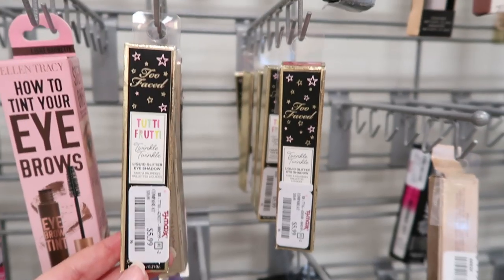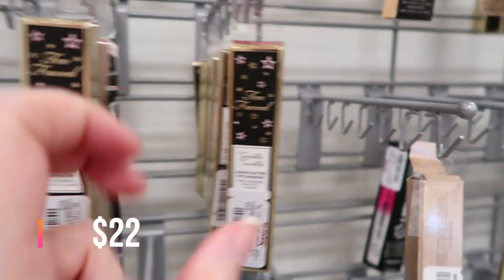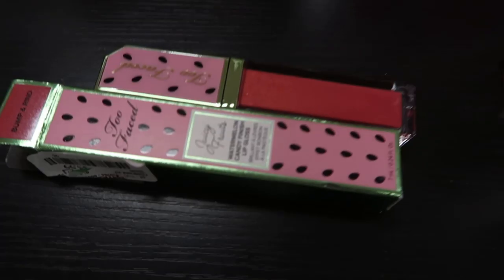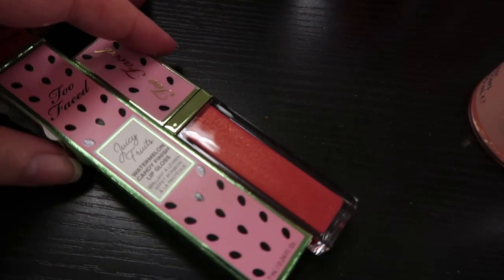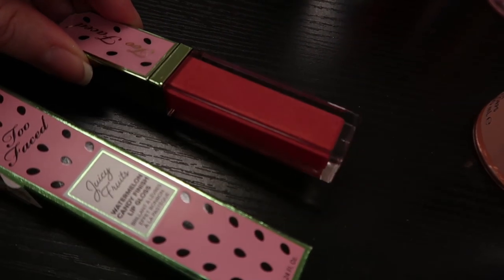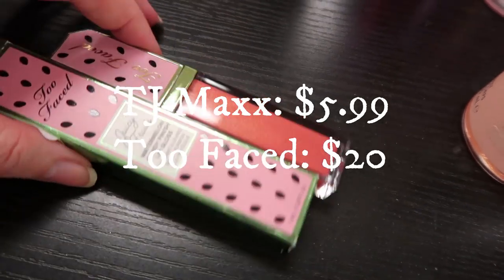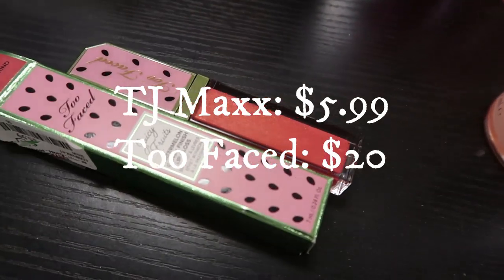This is the Tutti Frutti by Too Faced Twinkle Twinkle Liquid Glitter Eyeshadow at $5.99. They have a bunch of shades — this one is Bump and Rind. It's a gloss, seems to be shimmery, very cute, and it smells like watermelon. I'm going to take this one.